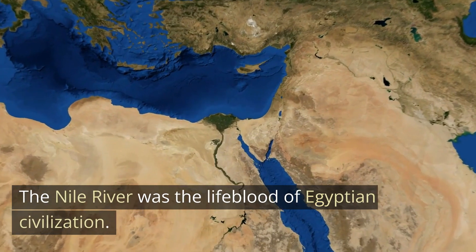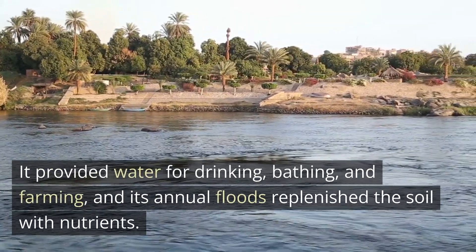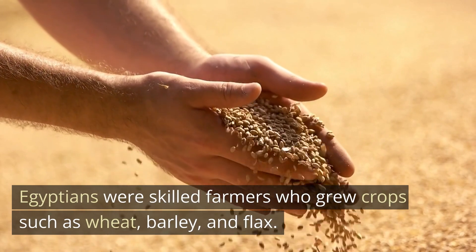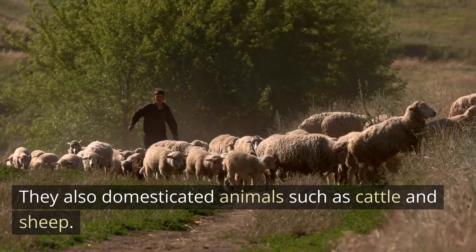The Nile River was the lifeblood of Egyptian civilization. It provided water for drinking, bathing, and farming, and its annual floods replenished the soil with nutrients. Egyptians were skilled farmers who grew crops such as wheat, barley, and flax. They also domesticated animals such as cattle and sheep.